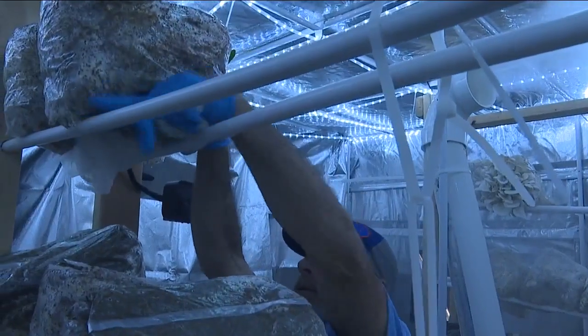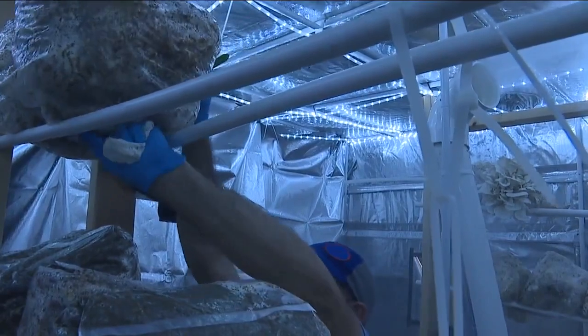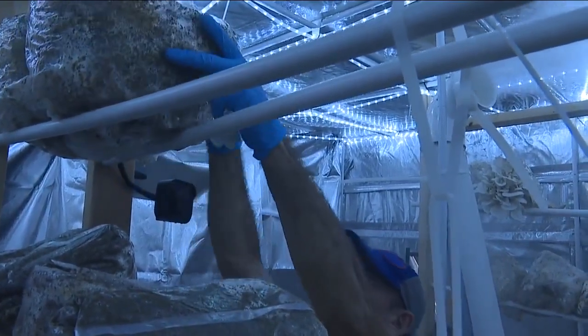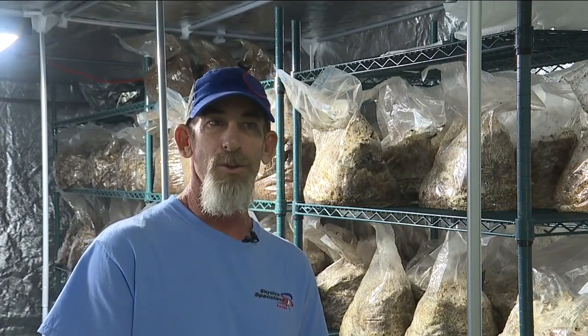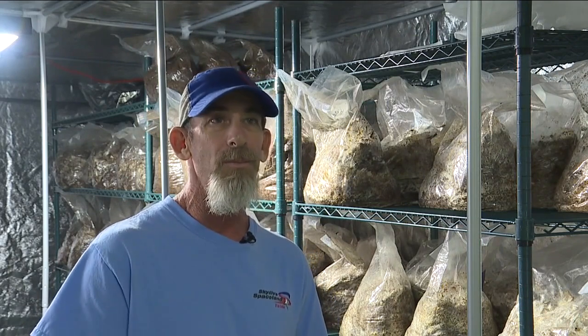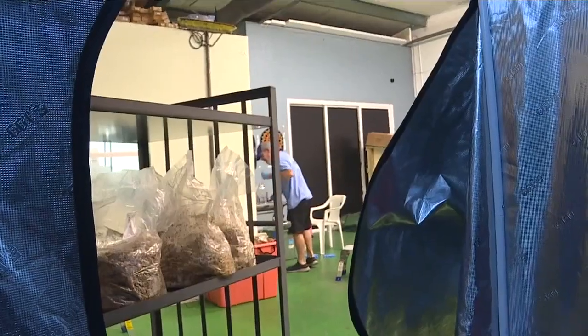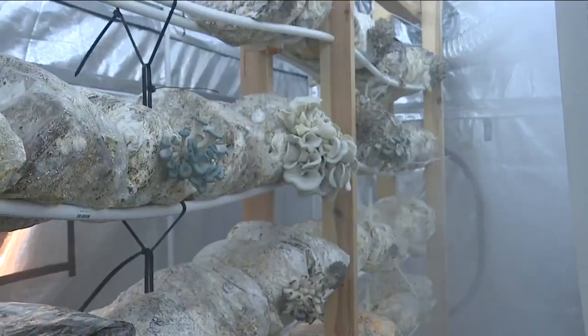Mike says it's not as complicated as it looks, and says the most complex part of the entire process was cooperating with the zoning restrictions from the city of Cape Coral. They really didn't want me to do this in this warehouse — they wanted me to do it in an agricultural part of the Cape, which doesn't really exist anymore. And as you can tell, I don't grow in dirt. But by October, Mike had his family of fungi ready to start growing.